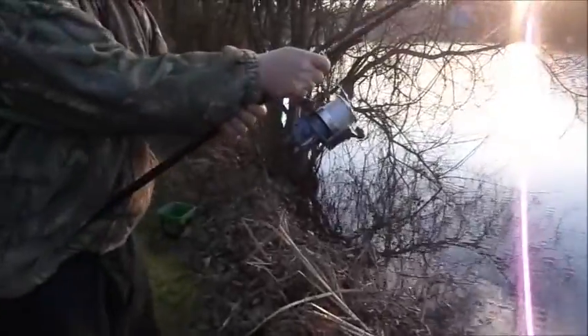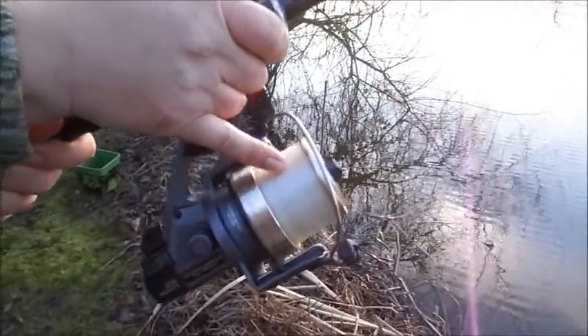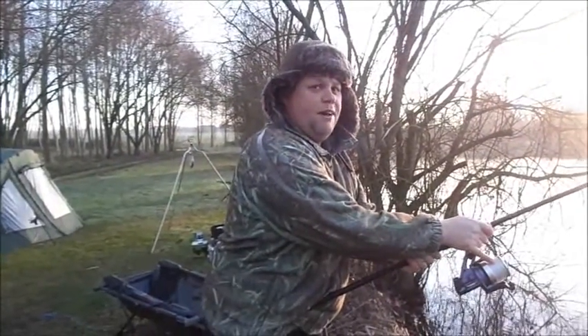If you look at that spool, I think that's a catfish — or it's a really, really angry carp. We are on 10-pound line.